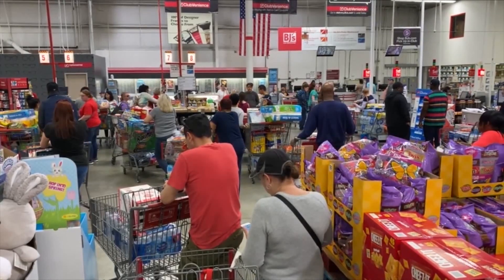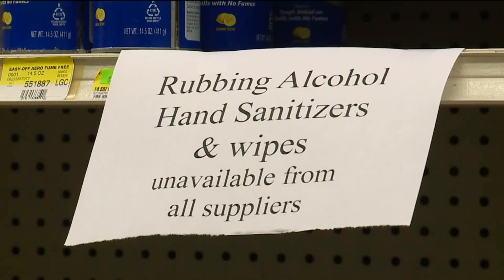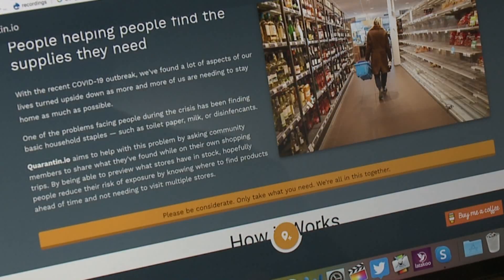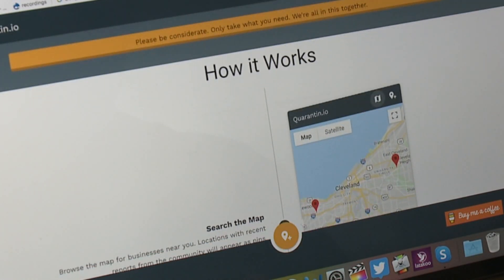Have your trips to the store yielded results like empty shelves? Next time, save yourself the runaround. What if there was a crowdsourcing app for grocery supplies or toilet paper supplies? Well, there is an app for that, thanks to Chris Violet, a web developer who calls Cleveland home. He developed this web-based application in about four days.